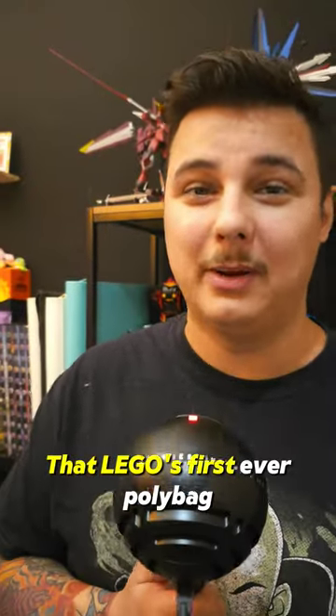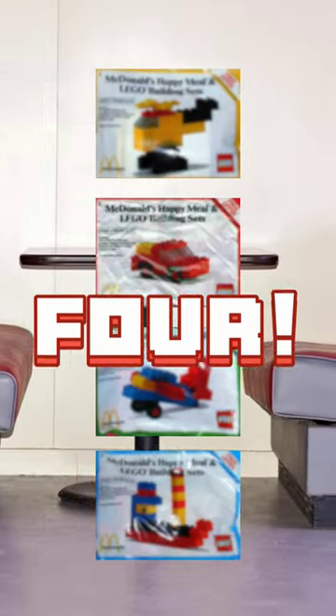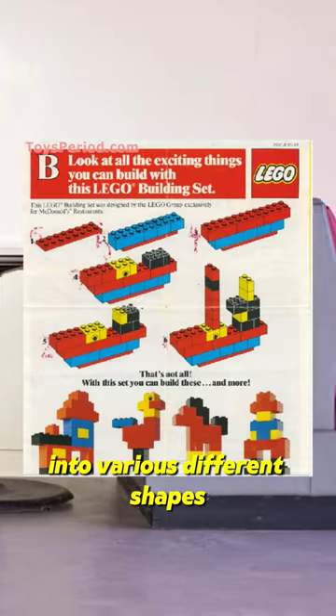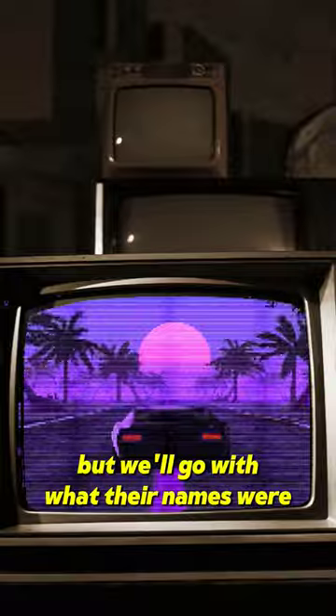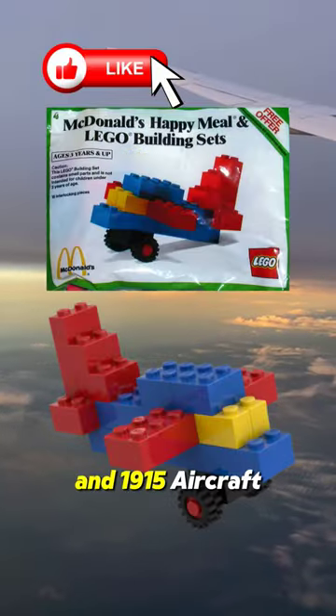Did you know that LEGO's first ever polybag was released in 1983 as part of a McDonald's free promotion? It actually wasn't just one polybag, it was four. Each model could be reconfigured into various different shapes, but we'll go with what their names were: 1912 car, 1913 boat, 1914 helicopter, and 1915 aircraft.